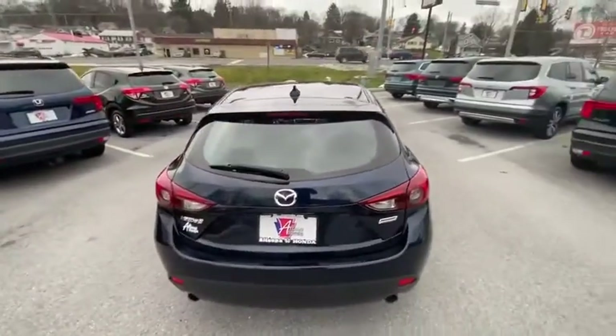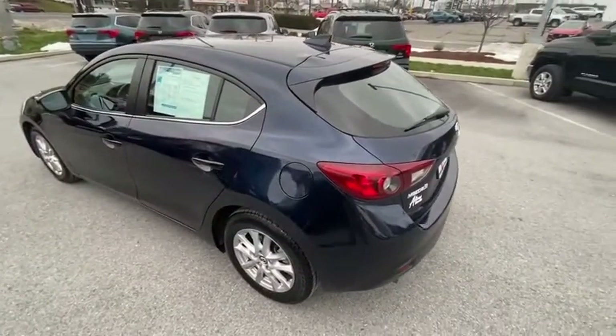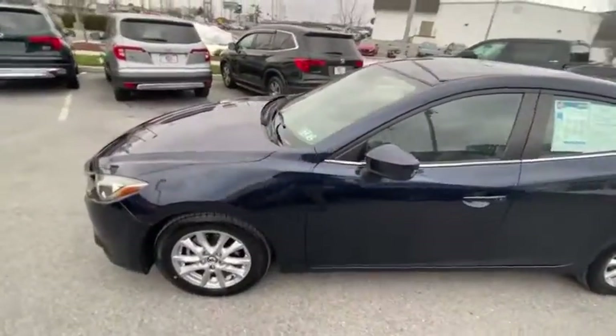Powerful and economical, technologically savvy and boasting top safety features, the Mazda 3 is the total package. This vehicle has less than 55,000 miles. Here are some of this vehicle's great options.